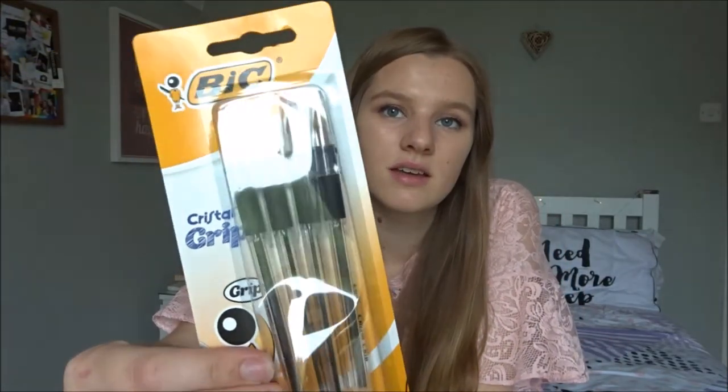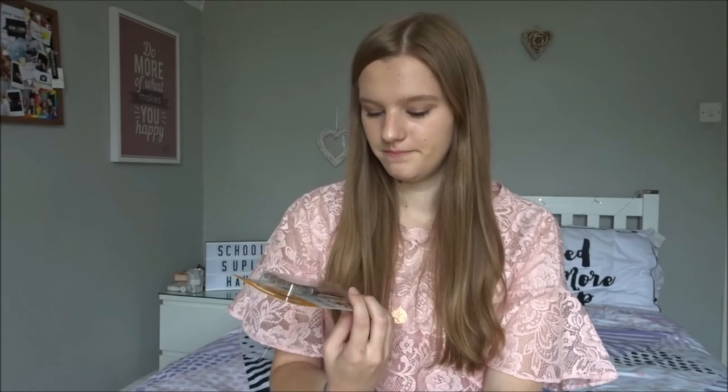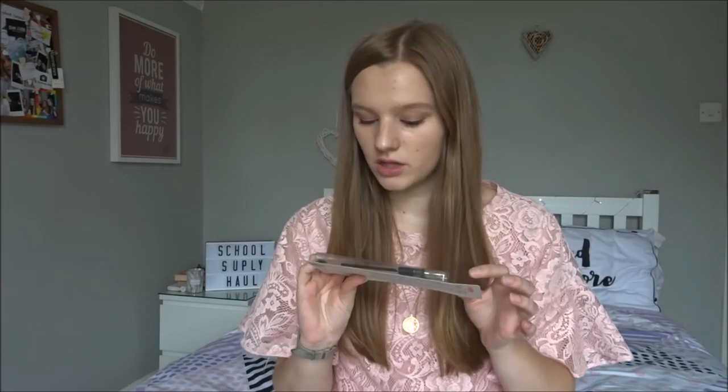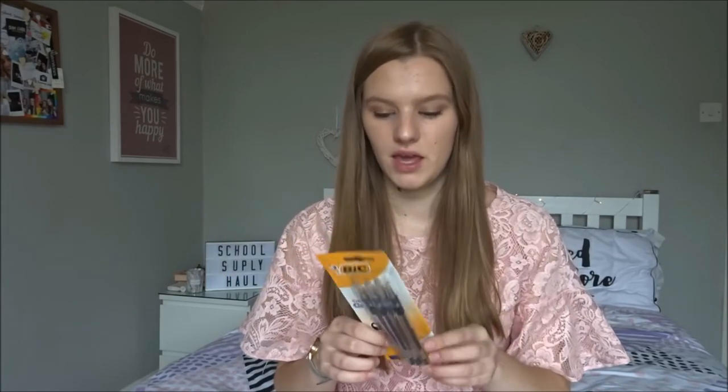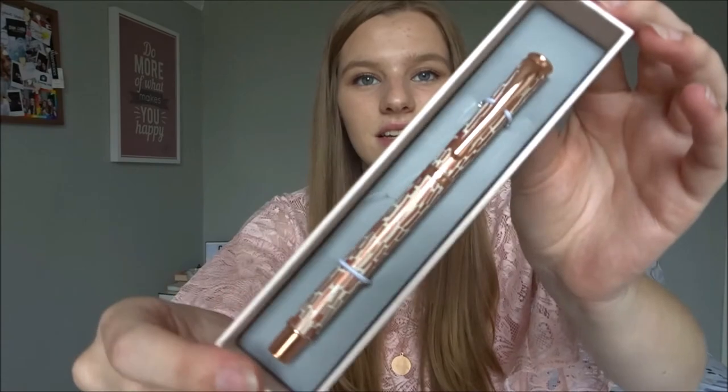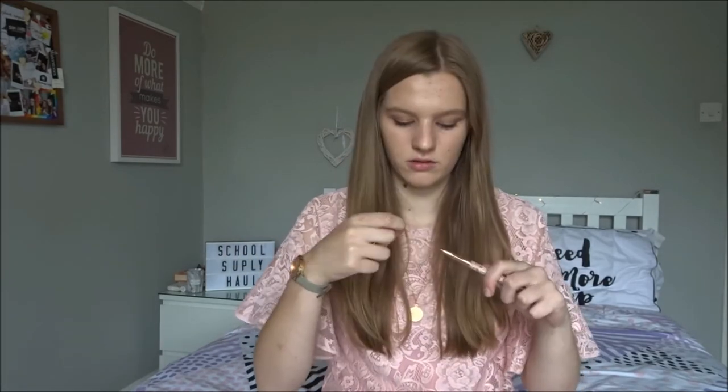The next place I went to was Wilkinson's — they have so much back to school stuff there, I would definitely recommend. I picked up these BIC pens with little grippy bits on them, which is quite cool. I think they were about £1.50. Definitely going to need black pens. I hope it's a black pen and not a blue one — oh, look at that, it's black! So pretty. I've never had a fancy pen like this and it feels really cool. A fancy pen wasn't really necessary, but I did really like it.